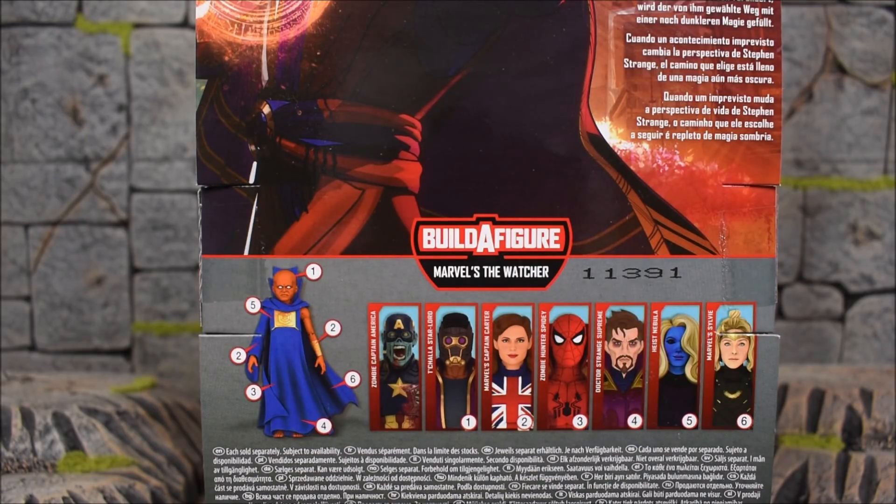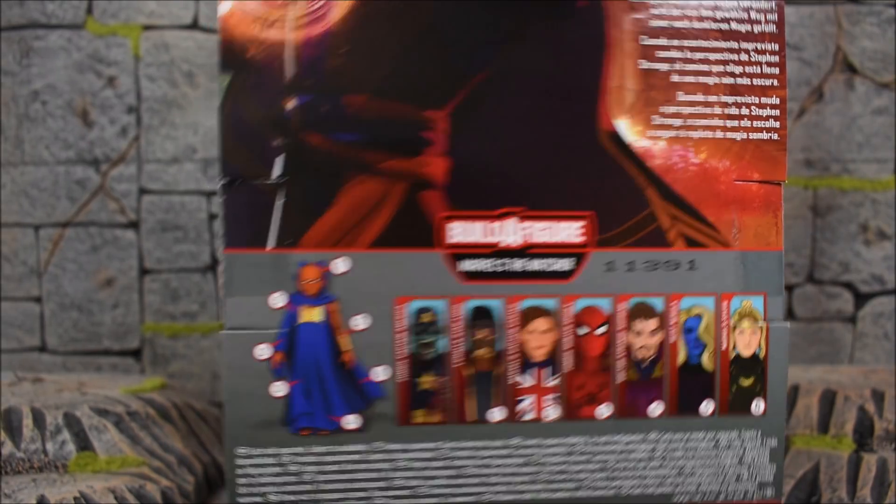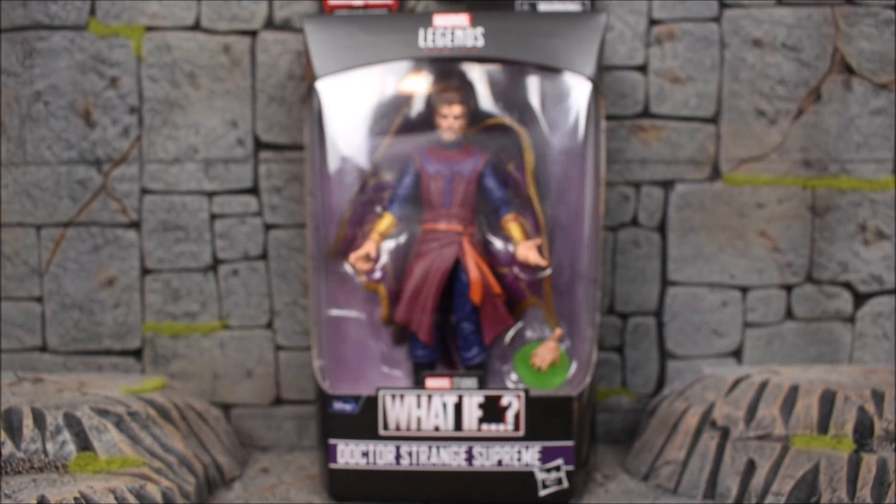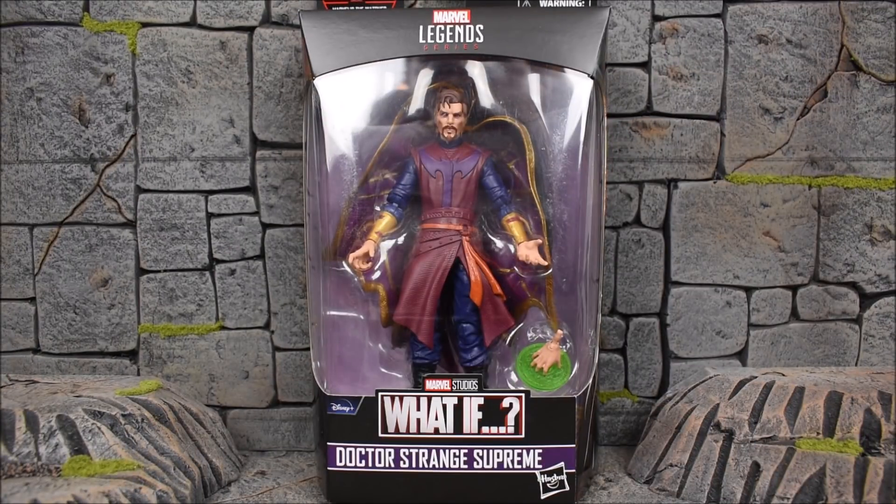The text at the top of the box reads: 'When an unforeseen event changes Steven Strange's perspective on life, the path he chooses is one filled with even darker magic.' I got my shipment from BBTS, so I recommend you guys check out the link down in the description below if you want to order a set of What If Marvel Legends from Big Bad Toy Store.